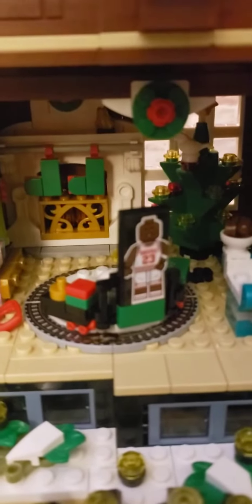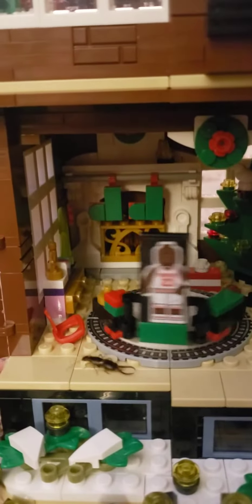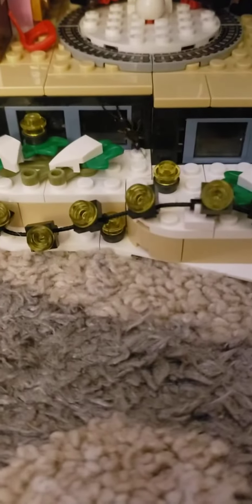Now we're going down to the first floor. Look at this — their tree with Michael Jordan on the train. And there's a pincher bug! I guess the pincher bug likes the house.